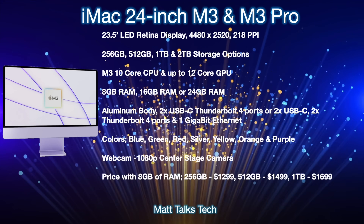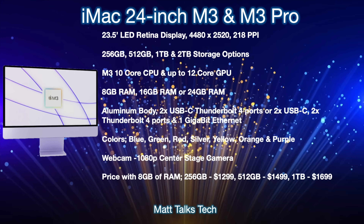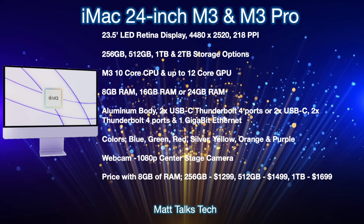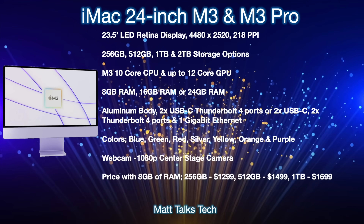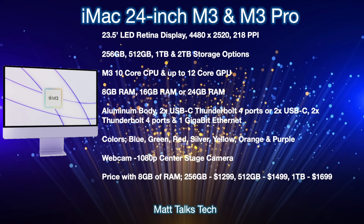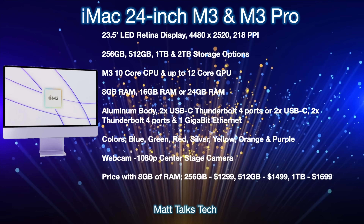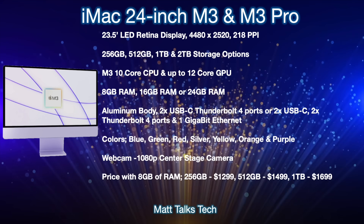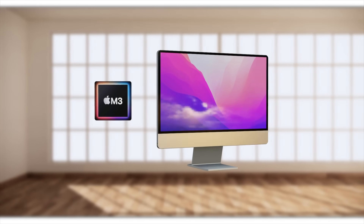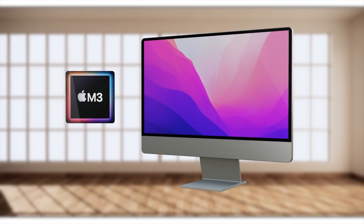The color choices will be similar to before: blue, green, red, silver, yellow, orange, and purple. The webcam may also be updated to a 1080p Center Stage camera. Pricing will be similar to current models: 8GB RAM with 256GB storage at $1,299; the 512GB option at $1,499; and the 1TB option at $1,699. Apple is essentially building on the M1 iMac foundations and making it better with the M3 chipset inside.